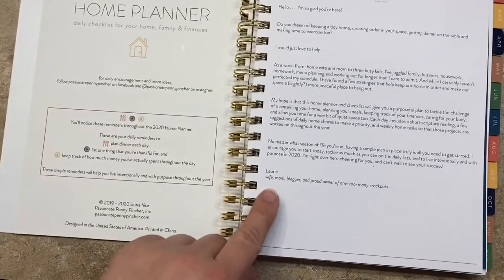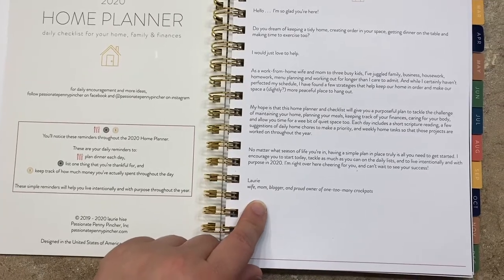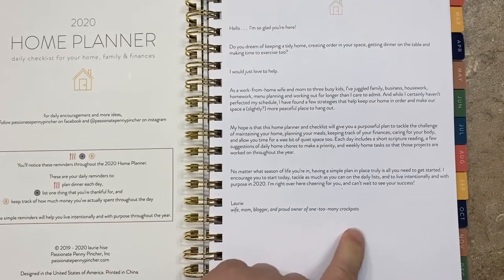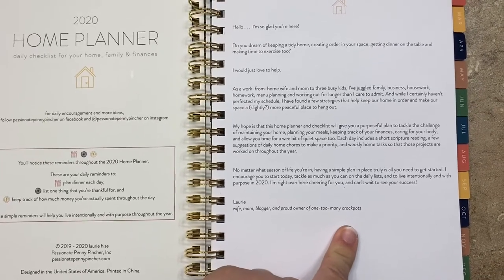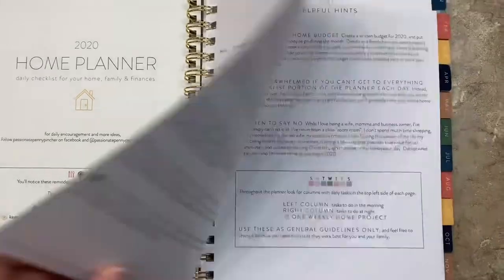So Lori, the Passionate Penny Pincher, is a wife, mom, blogger, and proud owner of one too many Crock Pots. I can relate — too bad she didn't also say instant pots or pressure cookers. I probably have six or seven combined between all of my electric cookers.